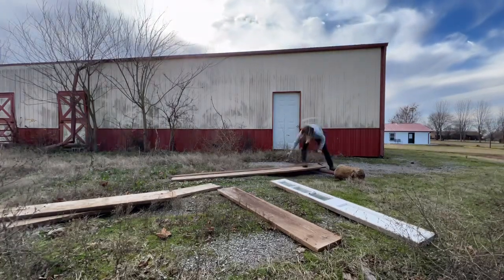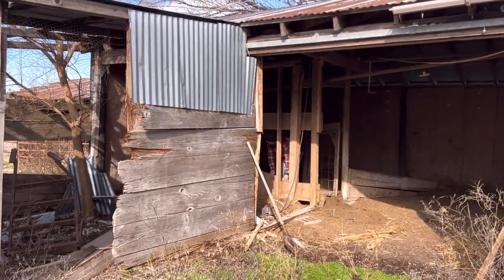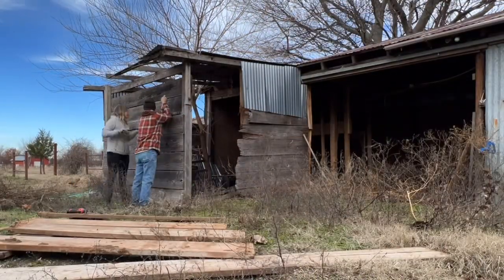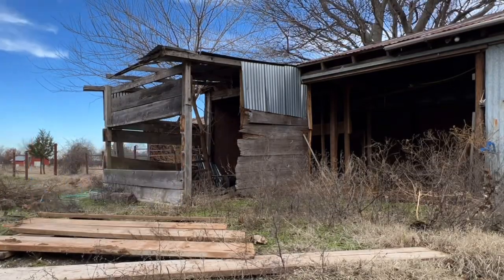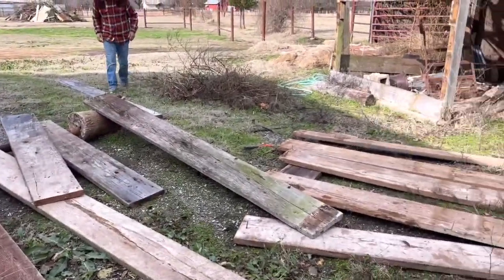Mike was just a lot of help for me. It was so incredibly cold out — our ears were freezing, our hands were freezing — so we really didn't get anything done with the wood other than getting the nails out, loading it up, and putting it in the back of the truck. Look at all that amazingness!